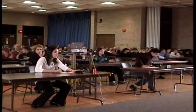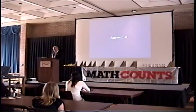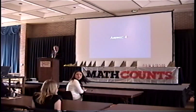Ingrid wins the round with three correct answers. The next person on deck is Katie Sedler from Lux Middle School.